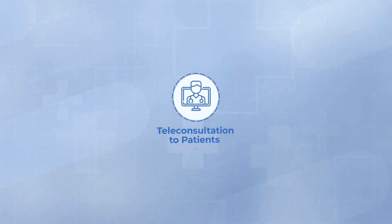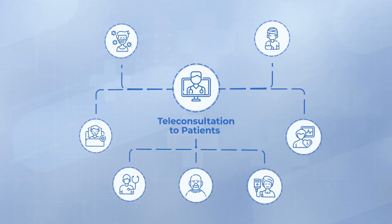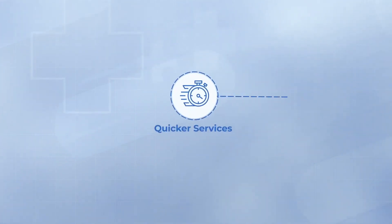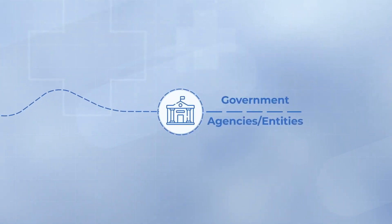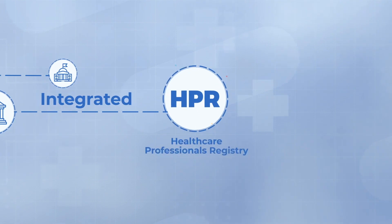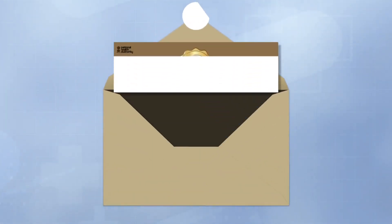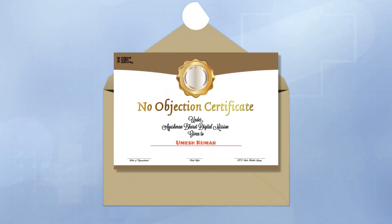Teleconsultation to patients: you can reach more patients and also provide teleconsultation services for remote consultations. Quicker services: going forward, various government agencies or entities shall be integrated with the HPR. You will get the benefit of faster registration, renewal, and issuance of No Objection Certificate or NOC by other governing bodies.